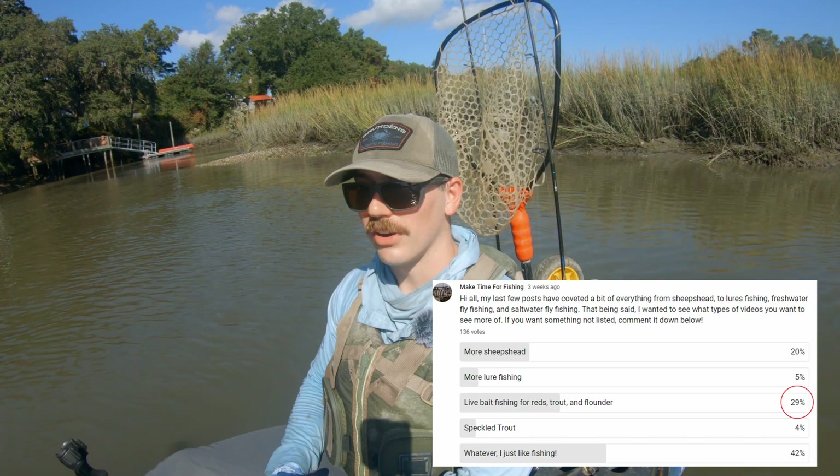I just wanted to wrap this video up with a brief closing statement. Unfortunately, in my experience, that whole 'live shrimp will catch anything that swims' statement is very true. And the reason that's a problem is it's really hard to target one specific species when you're using a bait that will catch absolutely anything. You can go out with the goal of catching big redfish, but small redfish, croaker, pinfish, any number of species could bite — and that was certainly the case on this trip.